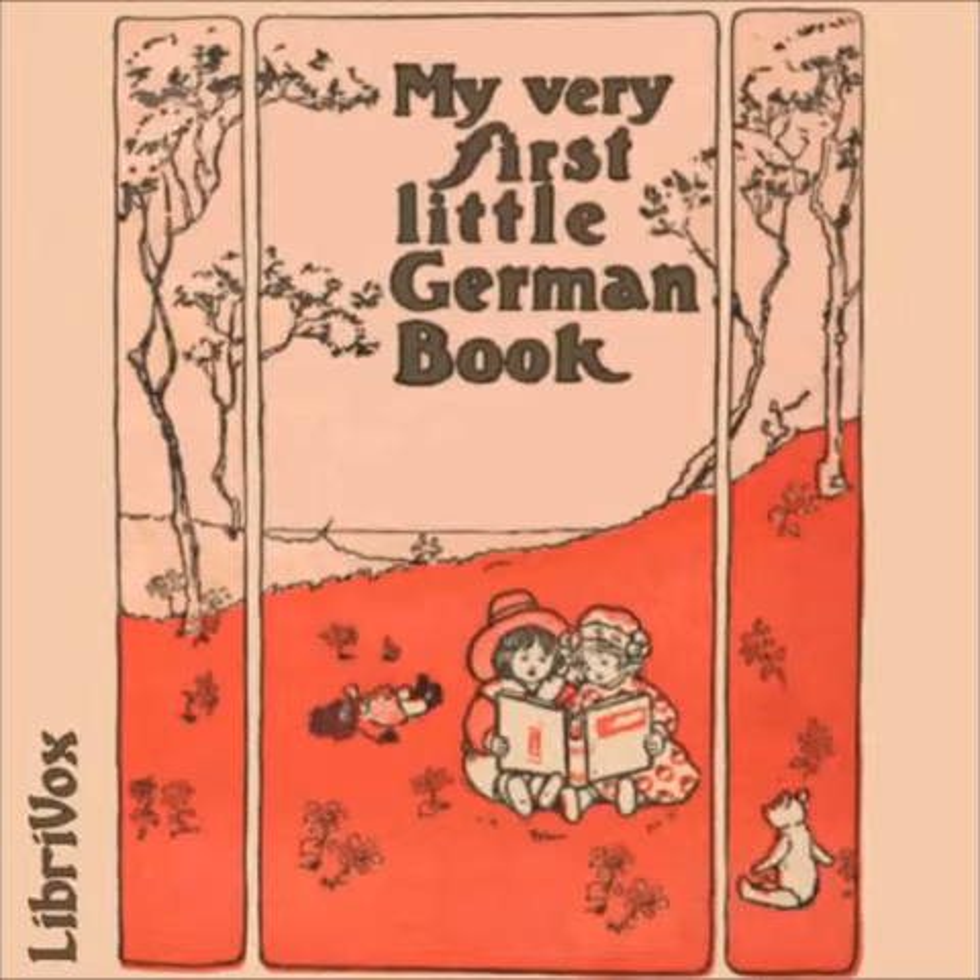Siebenundzwanzigste Übung — Rotkäppchen 2. Der Wolf hatte große Lust, sie aufzufressen. The Wolf wanted very much to eat her. Er sagte, ich möchte deine Großmutter auch gern besuchen. He said, I should like to go and see your grandmother too. Er sagte, wir wollen mal sehen, ob ich eher dorthin komme als du. He said, let us see if I get there before you. Und er fing an, nach der Hütte der Großmutter zu laufen. And he began to run towards the grandmother's cottage. Das Rotkäppchen aber beeilte sich nicht. But Little Red Riding Hood did not hurry herself. Sie machte Sträuße aus kleinen Blumen. She made bouquets of little flowers. Und lief den Schmetterlingen nach. And she ran after the butterflies.